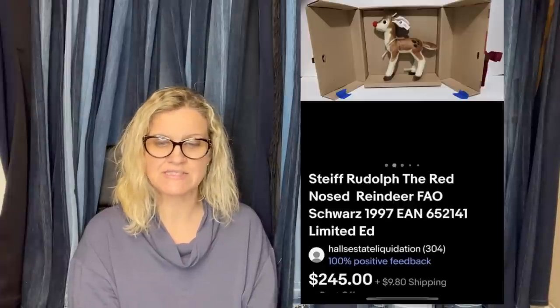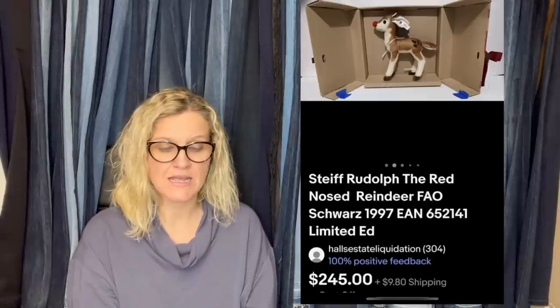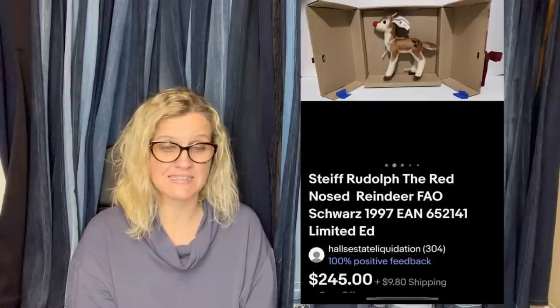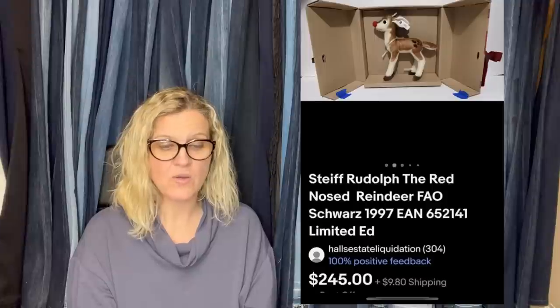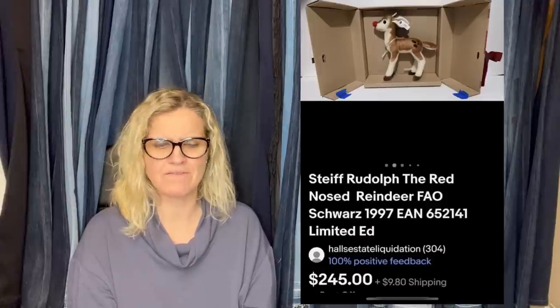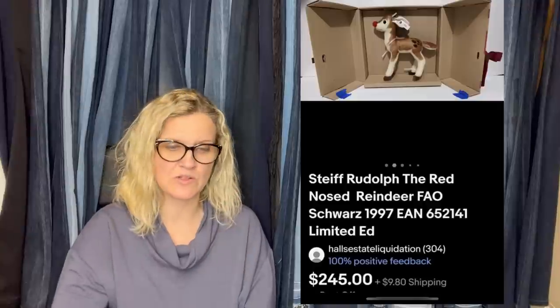Did an estate sale buyout, so this was probably around $1. Listed it for $265, sent an offer for $245, then it sold. It's number 36 of 2,000, in mint condition. It's a Steiff Rudolph the Red-Nosed Reindeer — FAO Schwarz, $19.97. And this is what it looks like.